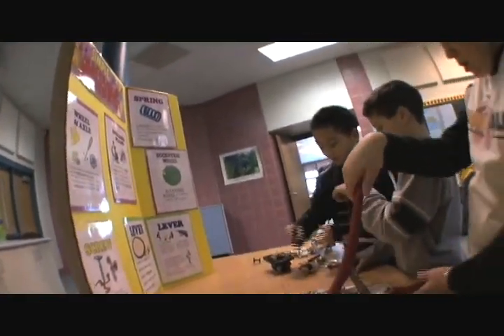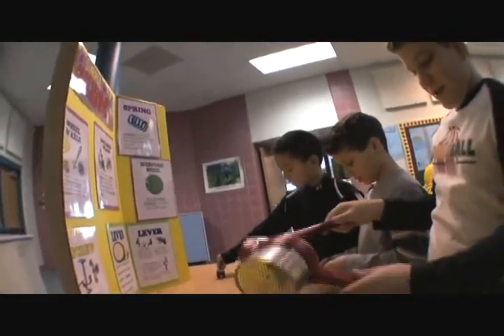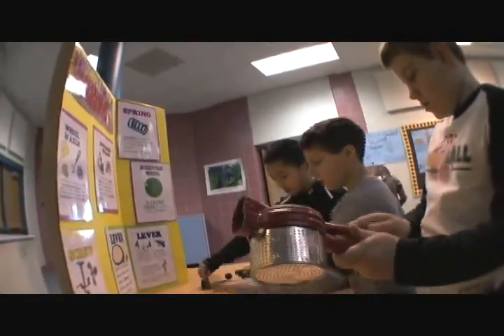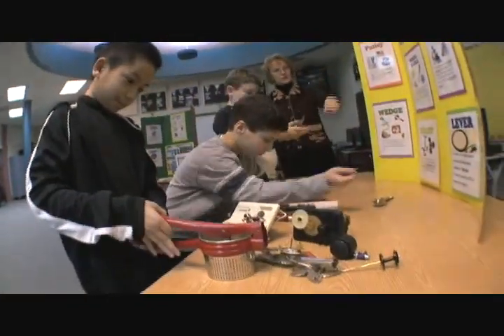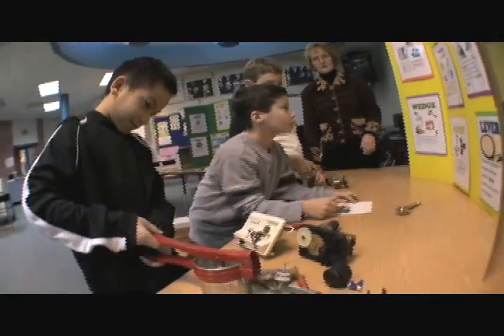Our first investigation centers invite the children to explore the simple machines in their everyday life. They get to play with and see that things that they use, that they never really thought about, are actually machines in action.